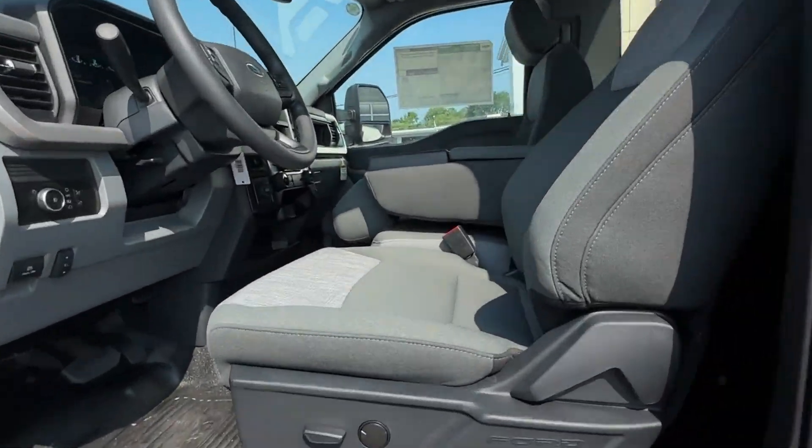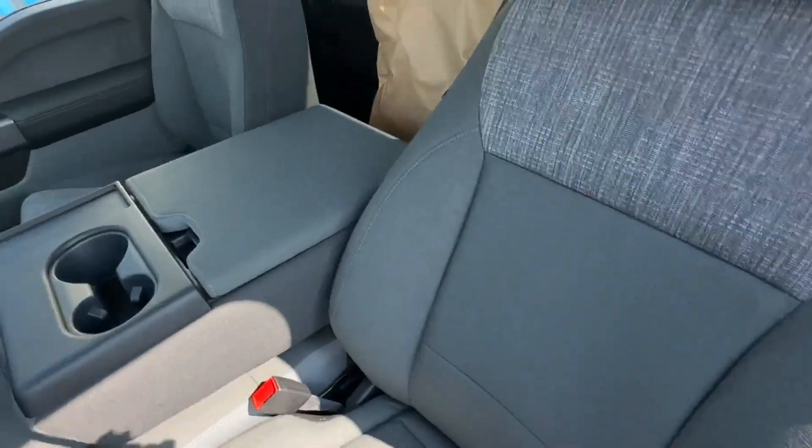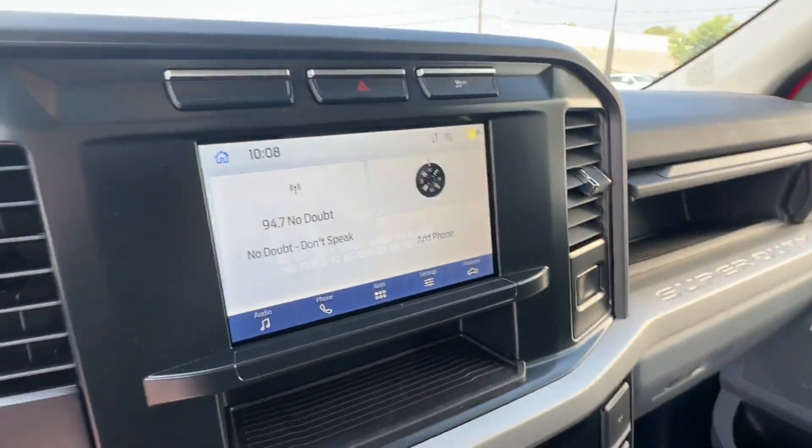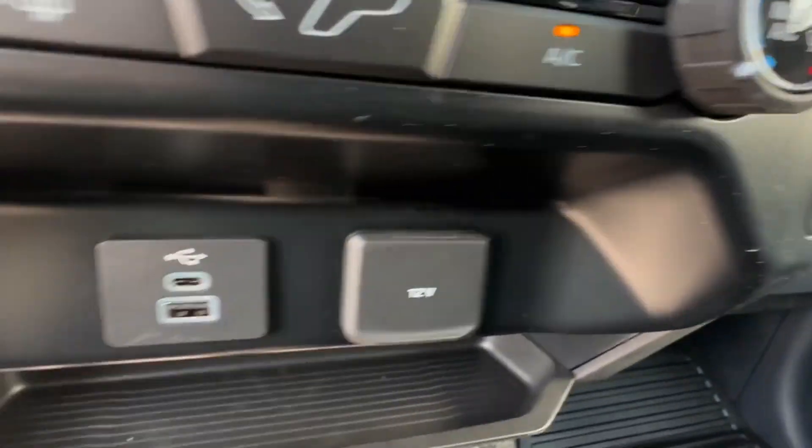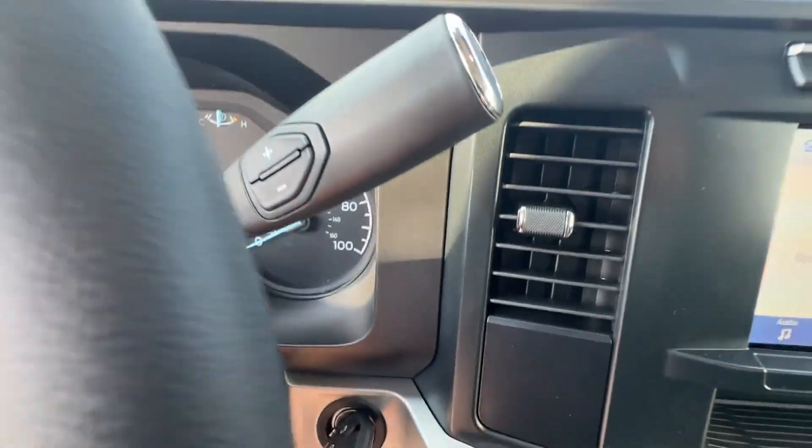dual rear wheels, stability control, limited slip differential, adjustable steering wheel, daytime running lights, traction control, remote start, cruise control, and power side view mirrors.